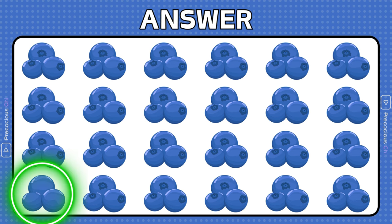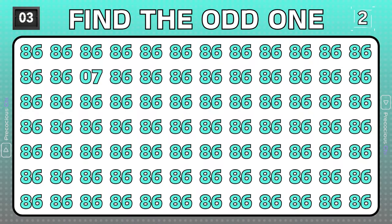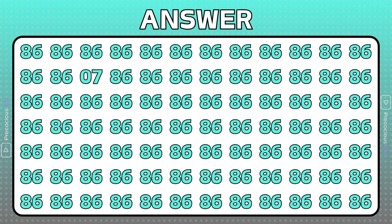The spots are missing on these blueberries. The numbers 07 are odd.